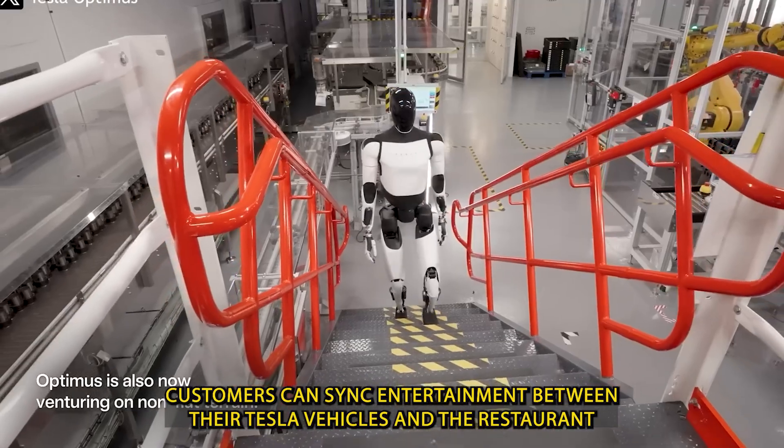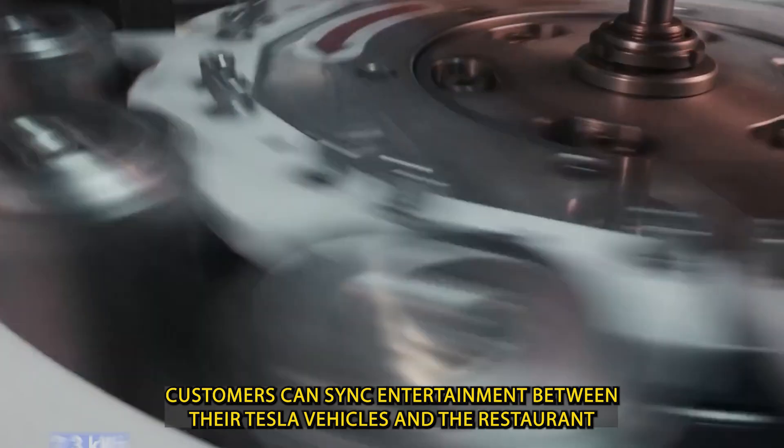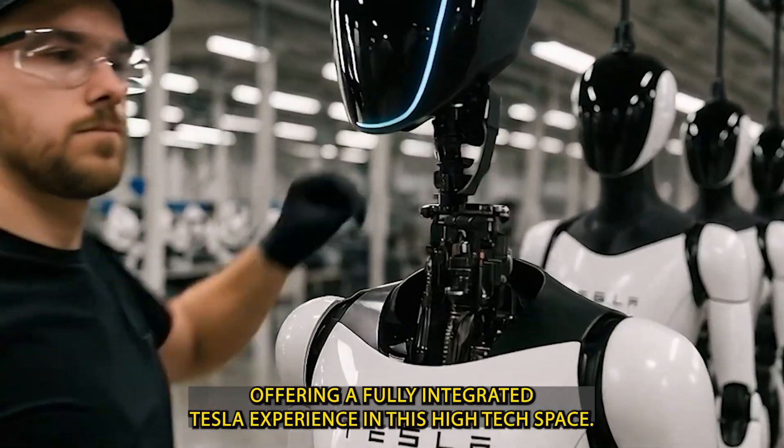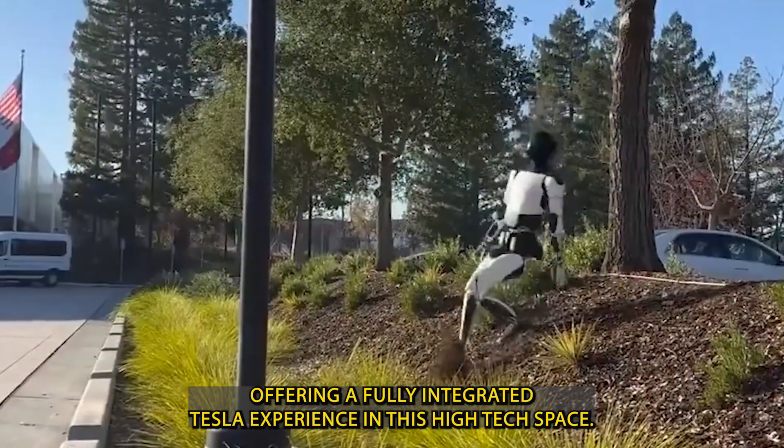Customers can sync entertainment between their Tesla vehicles and the restaurant, place orders, and track them all from their car's interface, offering a fully integrated Tesla experience.